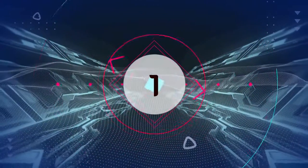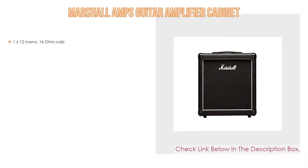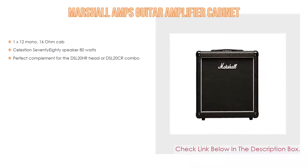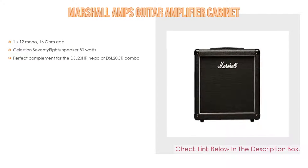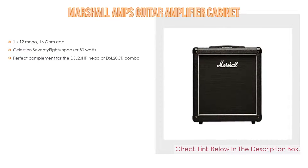Number 1. The Marshall Amps Guitar Amplifier Cabinet is the most popular product. It features a 1x12 mono 16 ohm cab with a Celestion 70/80 Speaker at 80 watts, and is the perfect complement for the DSL20HR head or DSL20CR combo.